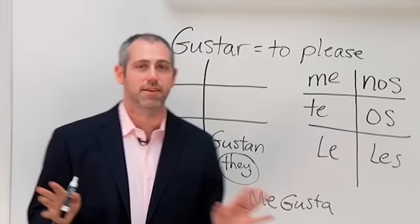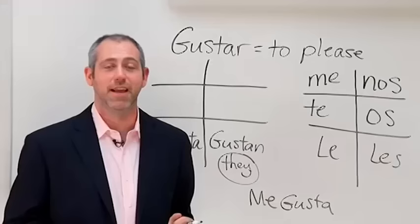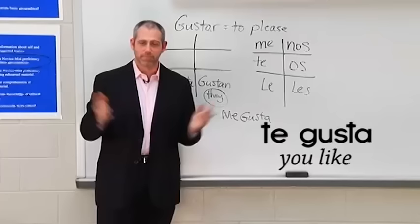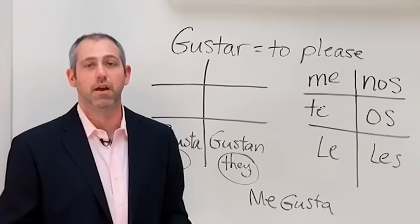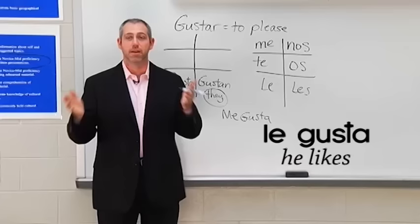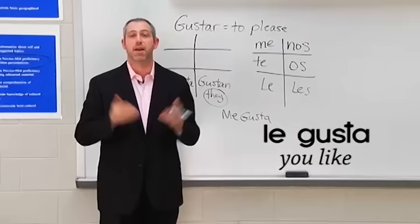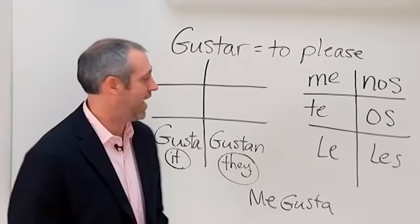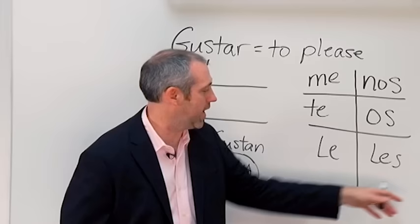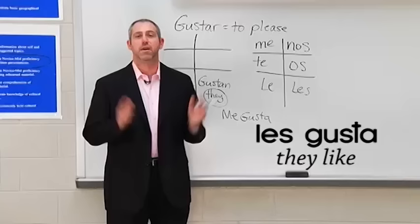Let's take gusta and put some things together. I like: me gusta. You like: te gusta. She likes something singular: le gusta. He likes: le gusta. And if speaking respectfully, usted — le gusta. We like: nos gusta. Down here in the bottom right, we don't use os as much, but it is used. And they like: les gusta.